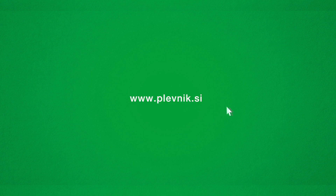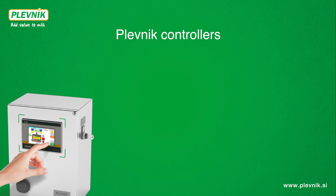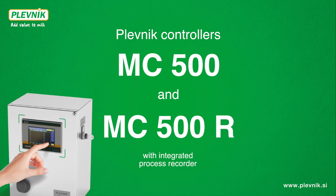Plevnik. Add value to milk. Plevnik is presenting new controllers MC500 and MC500R, which enables recording of the entire process.